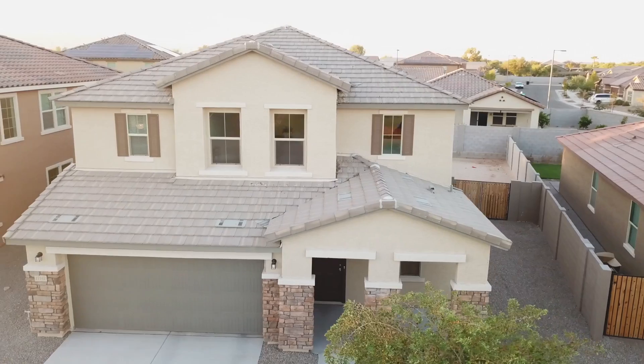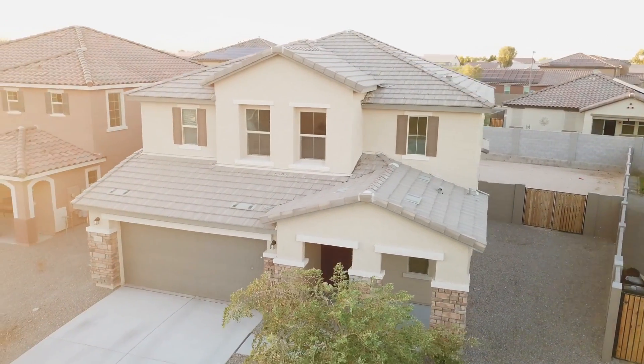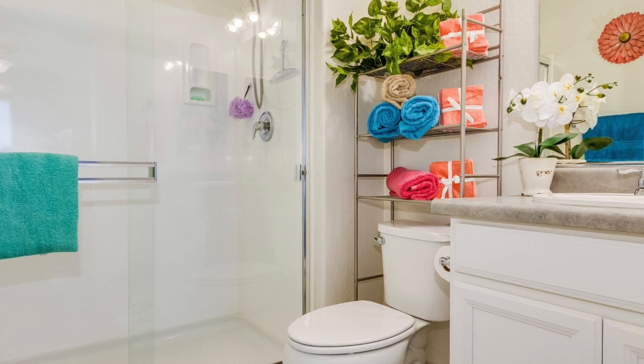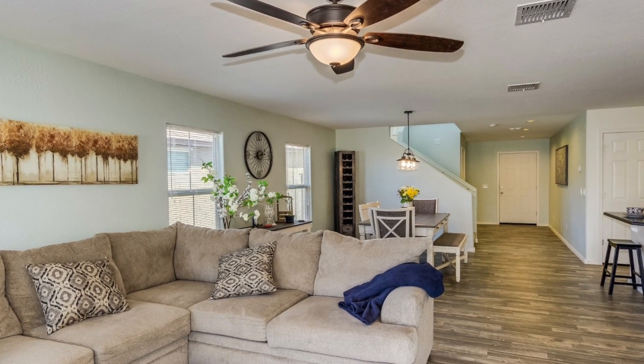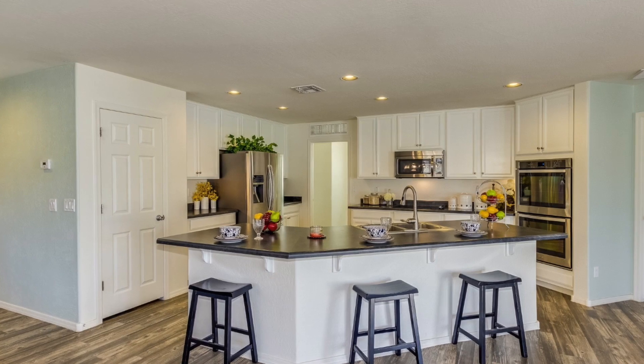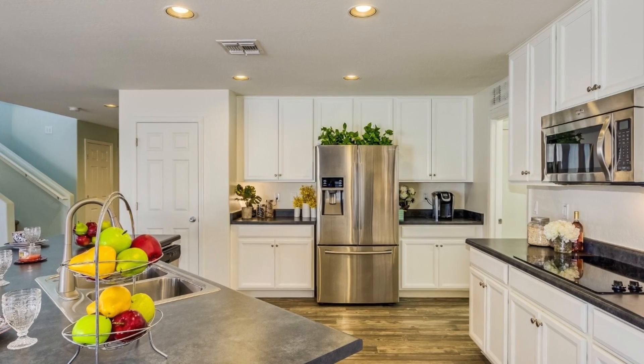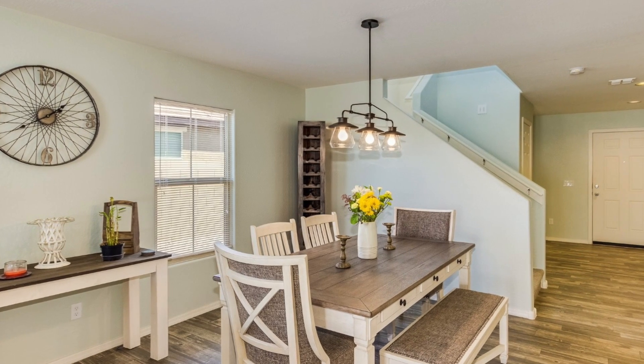This spacious four-bedroom, three-and-a-half bathroom home features a downstairs guest suite with private bathroom. The open layout is great for entertaining, with an oversized island, 42-inch white cabinets, double ovens, stainless steel appliances, and an open dining area.